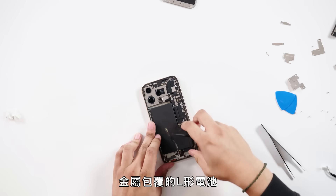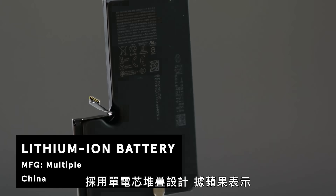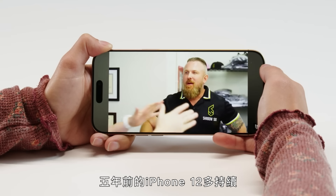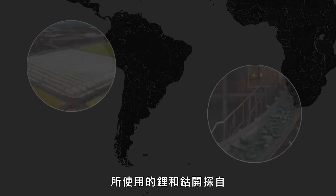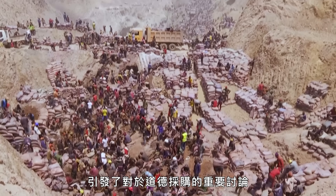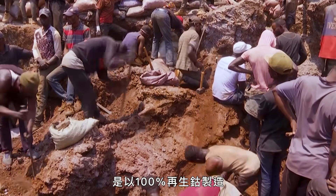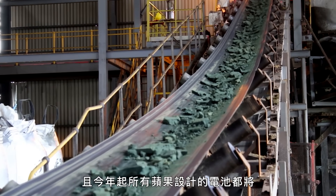The battery. The L-shaped battery encased in metal is a single-cell stacked design, now lasting 13 more hours of video playback than the iPhone 12 from five years ago, according to Apple. Manufactured in China, it incorporates lithium and cobalt mined from countries like the Democratic Republic of Congo and Chile, sparking important conversations about ethical sourcing. Apple claims these batteries are made with 100% recycled cobalt, and that every Apple-designed battery starting this year will be the same.